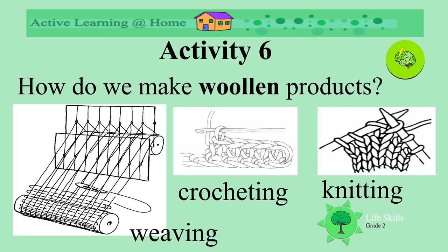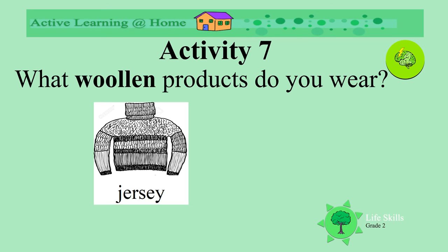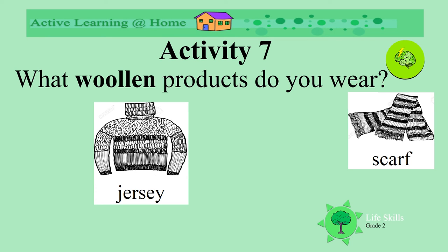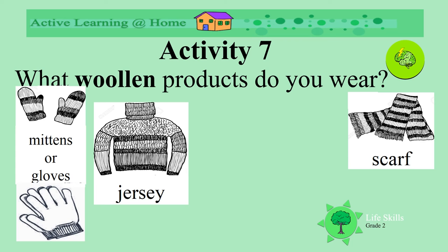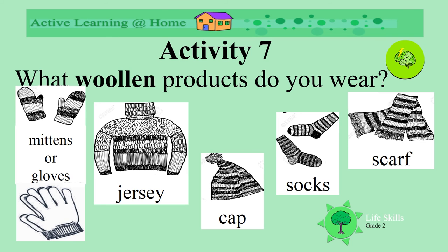Have a look carefully at them next time when you put them on. What woolen products do you wear? Can you name some? What about a jersey — do you have a knitted jersey? Or a scarf? Do you have a woolen scarf that somebody has knitted or crocheted? What about gloves or mittens to keep your hands warm? Or a cap to put on your head? And who's got knitted socks to keep their feet warm?